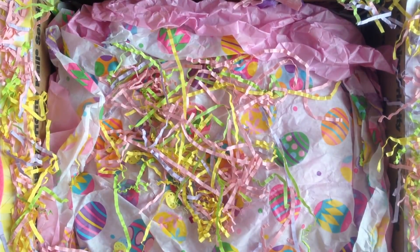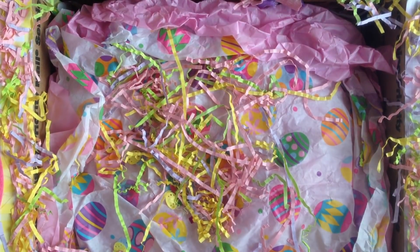Hey guys, welcome back to my channel. On today's video, I'm sharing some fun Easter mail that I received from my friend Stephanie. I will have all her information down below, so you guys can definitely go check out her Instagram and see her craftiness.